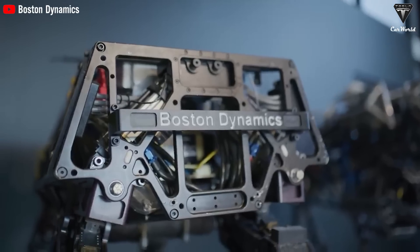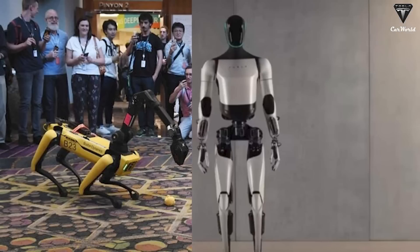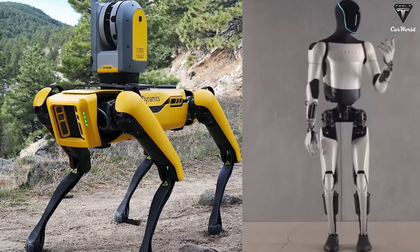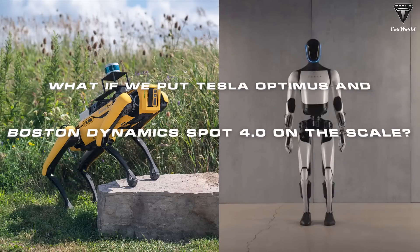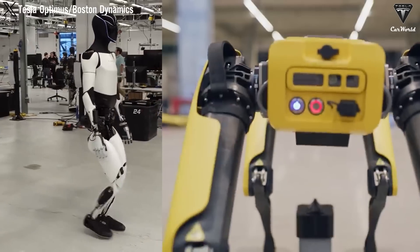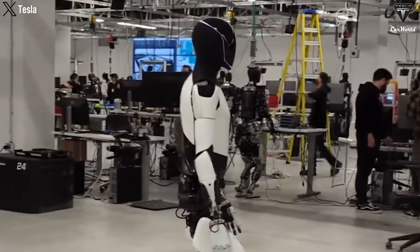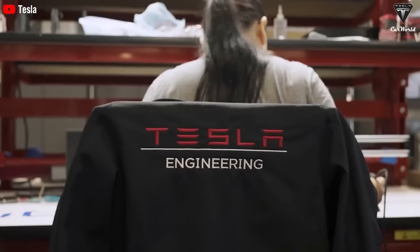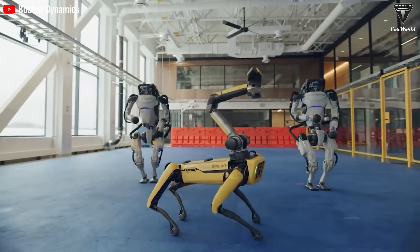Spot dog exemplifies innovation, seamlessly integrating advanced functionalities that can rival even Tesla's Optimus. However, there are a few considerations we need to examine to avoid major confusion between these two technologies. Putting Tesla Optimus and Boston Dynamics Spot 4.0 on the scale seems like an unfair comparison — it's like comparing a child who just learned to walk to a mature technology company specializing in robots. These are entirely two different approaches, so we compare them in terms of technology, features, and future usefulness rather than determining a winner.